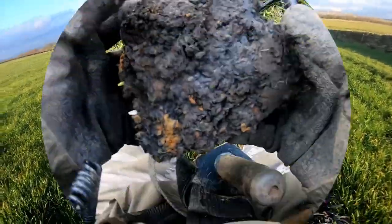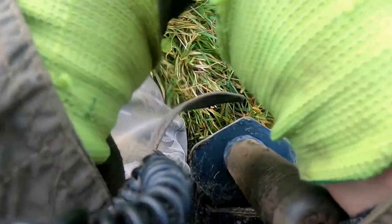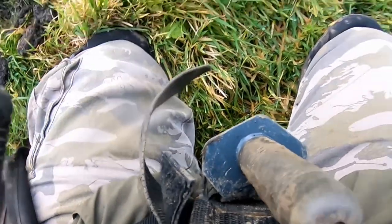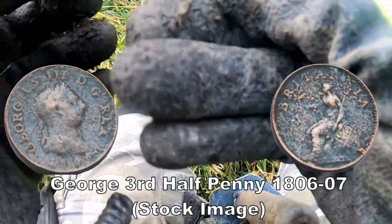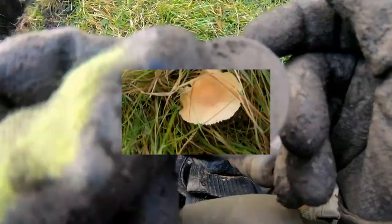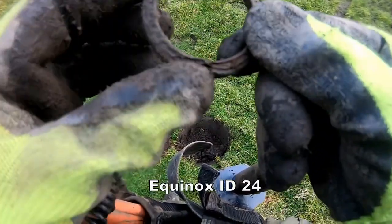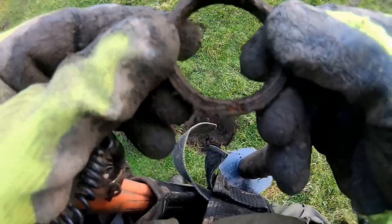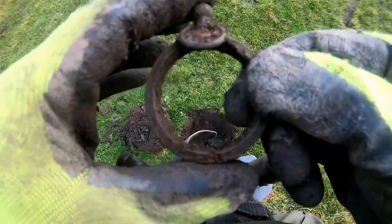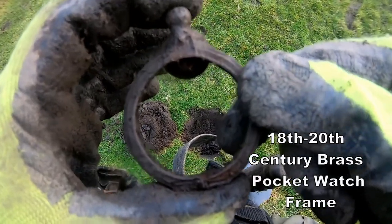A big piece of muck here, number 32 — quite a big number. There it is — I can just see the edge. I'll clean it up and show you later. I think we've got a pocket watch frame here, without the pocket watch. You can see the hook and the handle — the way you twist it to wind it up. Pocket watch frame, probably around about Victorian or early 20th century.